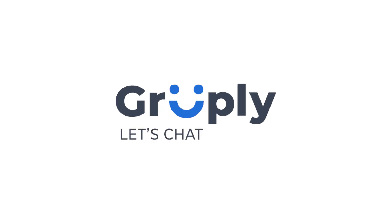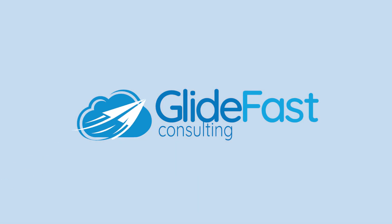Grouply — let's chat. To learn more about Grouply and our custom applications, reach out to our team at Glidefast.com.